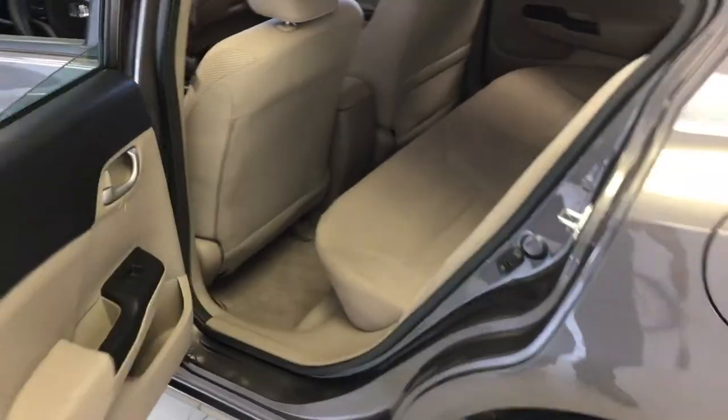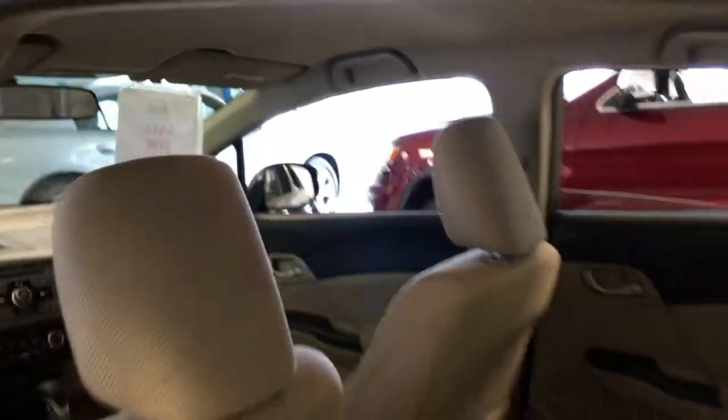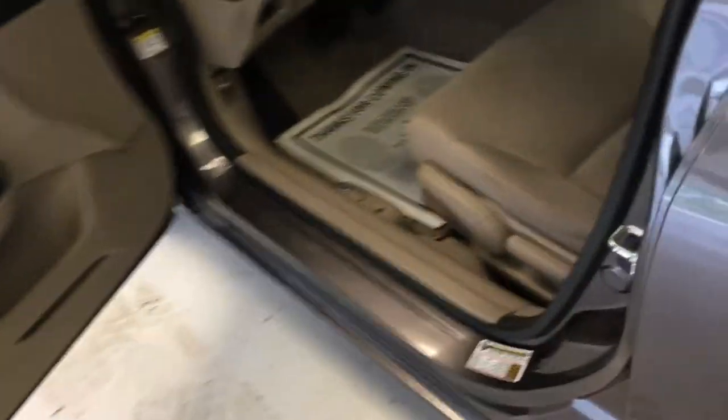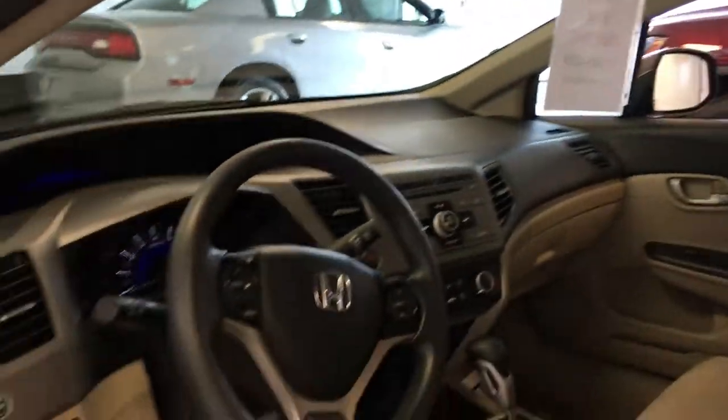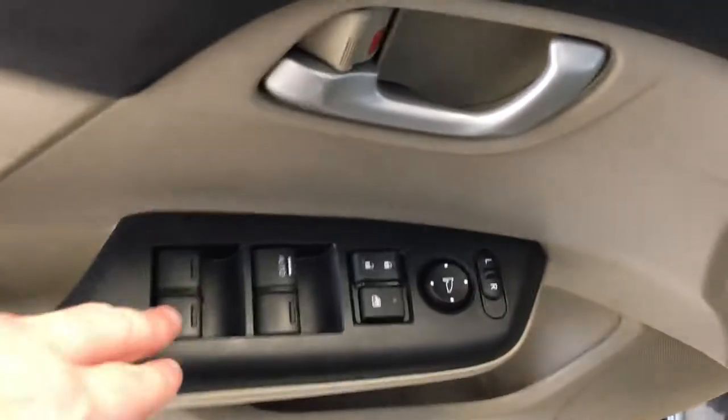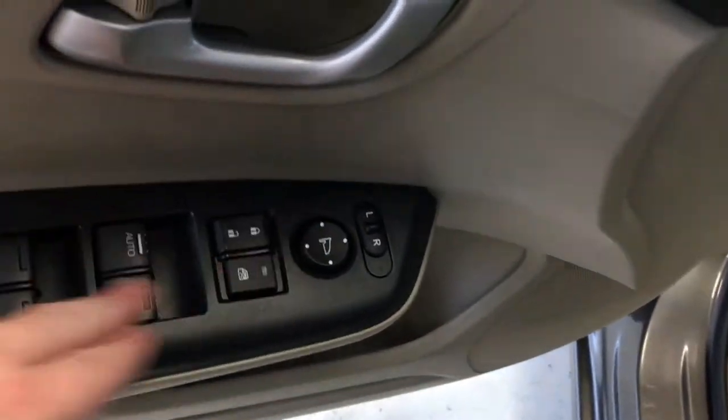I'll give you a shot from the other side. The interior is in very good shape and so is the exterior — no rips, tears, stains or odors. One quick peek from the driver's side: manual adjustment on the driver's side seat as well. Starting with the doors, where you have your windows, your locks and your mirrors all together.